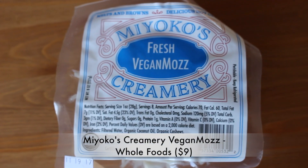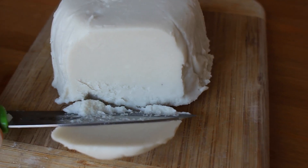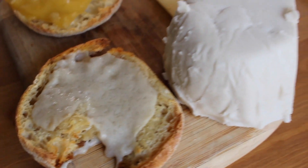Moving on to more cheesy things — I finally got a hold of Miyoko's vegan mozzarella. We're going to try it cold and also melted on a piece of bread. It doesn't taste like real mozzarella at all. The texture is very soft — you could spread it on a cracker. It's more like ricotta cheese. I prefer the vegan cheeses I've made from scratch, but this is good, it's just not mozzarella. It melted really well though — it would look beautiful on a vegan pizza. It would also be good on crackers for an afternoon snack.